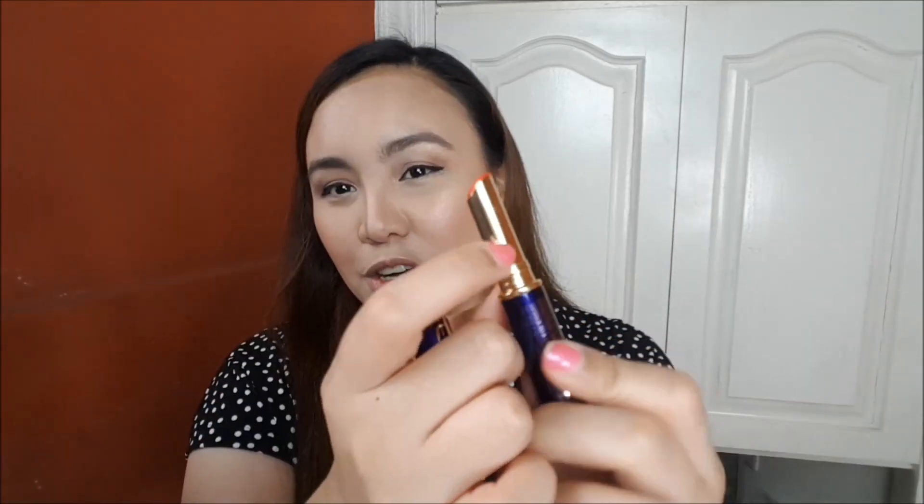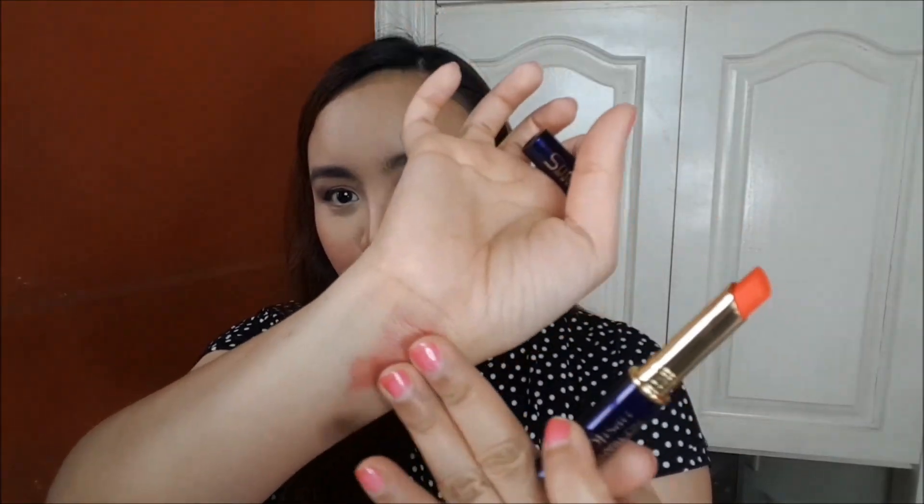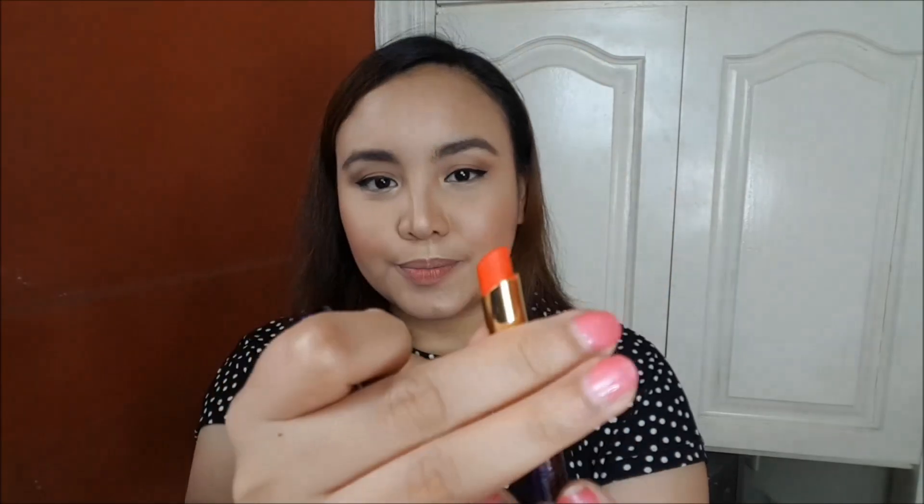So this is the Lip Super Stay No Transfer Lipstick. It comes in a very sleek metallic shiny shimmering casing — it's very thin, and the inside has a gold shiny shimmering finish as well. The product looks like this, and you get a full size. This retails for 249, and I kid you not, I feel like 249 is totally worth it for these lipsticks.